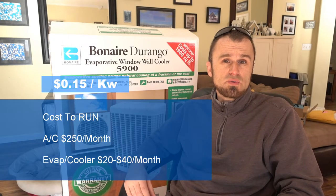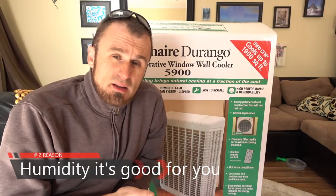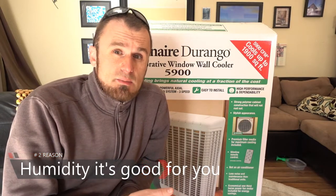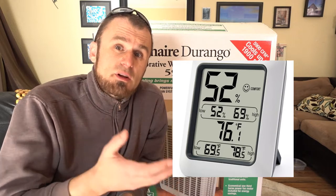A swamp cooler like this on 30 days could use $20, $30, maybe $40 of electricity, which is nothing compared to what your AC would use. Humidity is actually good for you. The Medical Association recommends for healthy living humidity levels between 40% and 60%, and this unit will be able to achieve that in a dry environment like Las Vegas. We are usually dipping under 10% humidity, and this unit will keep your house very nice between 40% and 60%.